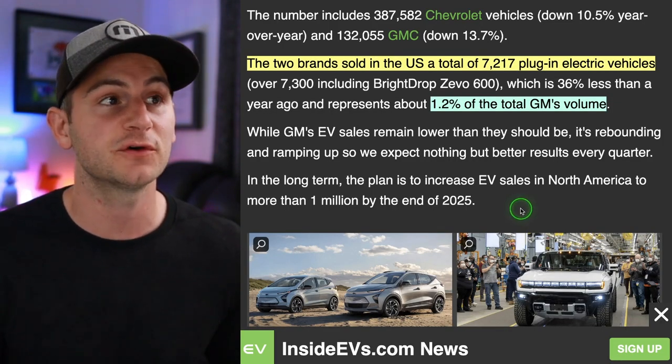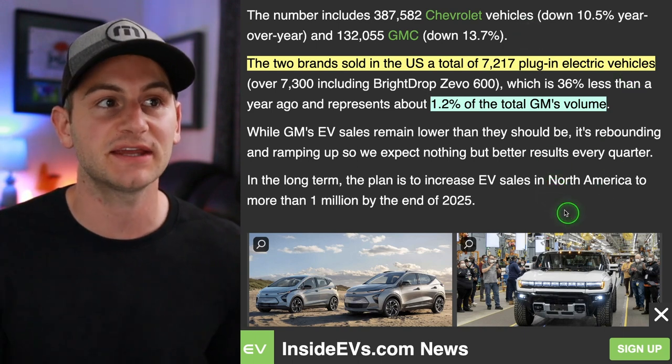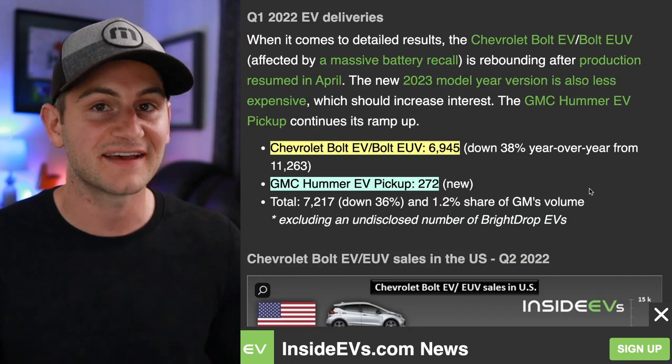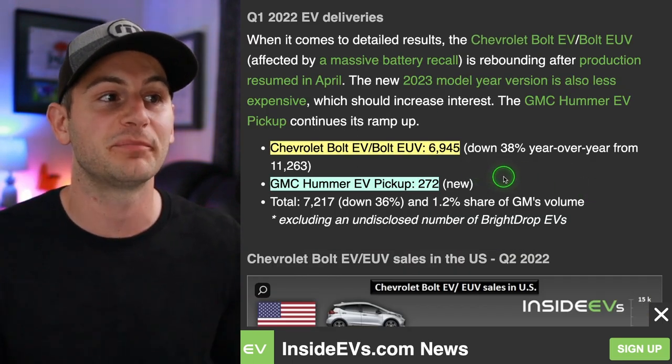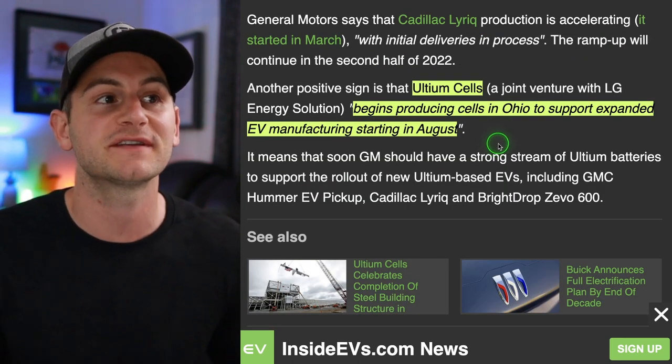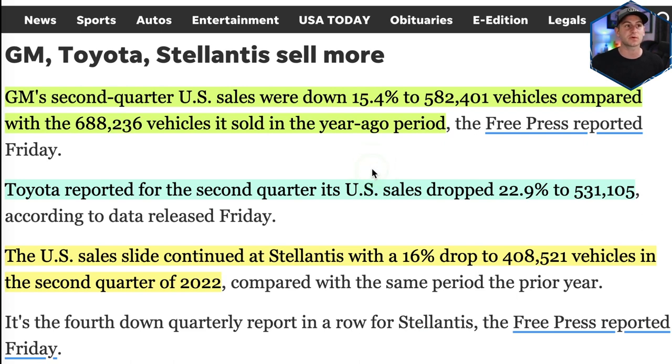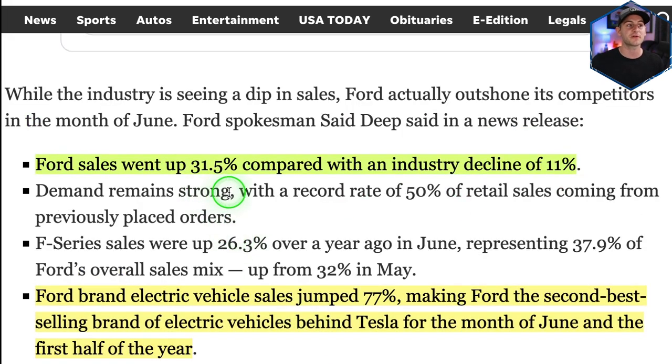Looking around the rest of the industry in Q2: GM sold a total of 7,217 plug-in EVs, down 36% from a year ago, representing about 1.2% of overall GM volume — made up of 6,945 Bolts and 272 Hummer EVs. GM's Ultium cell production in Ohio should begin in August to support expanded EV manufacturing. Overall, GM sales in Q2 were down 15.4% to 582,000; Toyota down 22.9% to 531,000; Stellantis down 16% to 408,000. However, Ford did well with sales up 31.5% against an industry decline of 11%, and Ford-branded EVs jumped 77%, making Ford the second best-selling EV brand behind Tesla for June and the first half of the year.